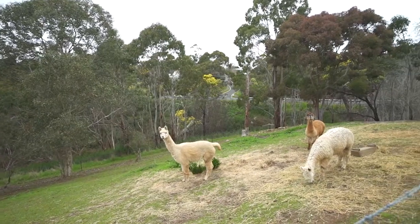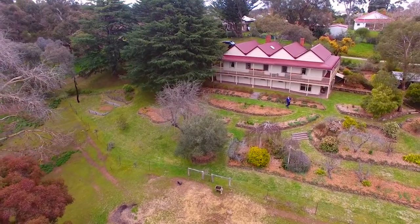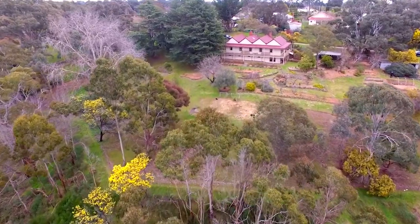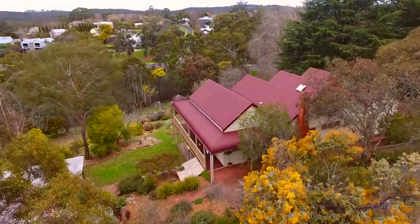Set on approximately 5,206 square metres of land, this property has stunning views back across the adjoining valley. Positioned close to Peppers, the home is in the middle of B&B and Spa country and is close to all Hepburn Springs and Daylesford has to offer.